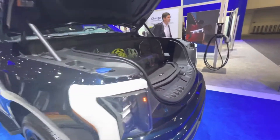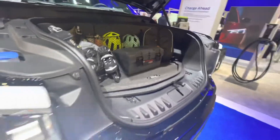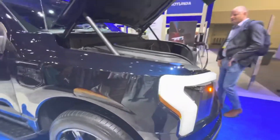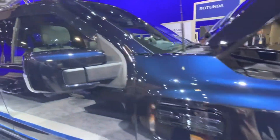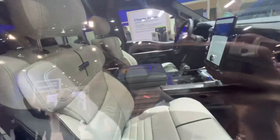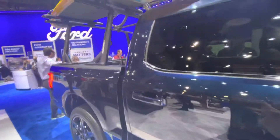Behind the scenes guys, this is the all-new Ford Lightning. Any of you that have orders with me, you're getting your first sneak peek at this vehicle — it is spectacular. I'm gonna show you guys the interior now. Look at this — whoa, this is amazing, the car is gorgeous.